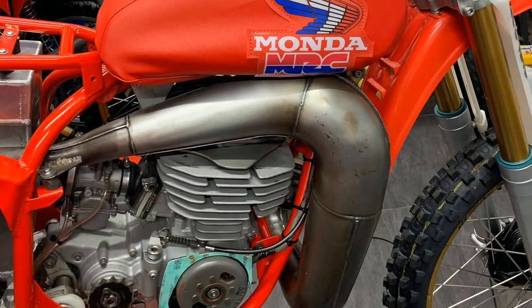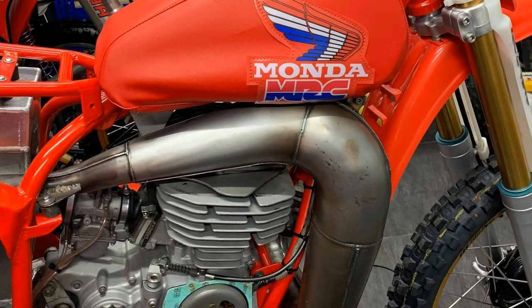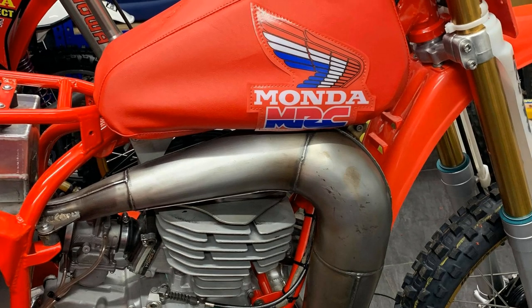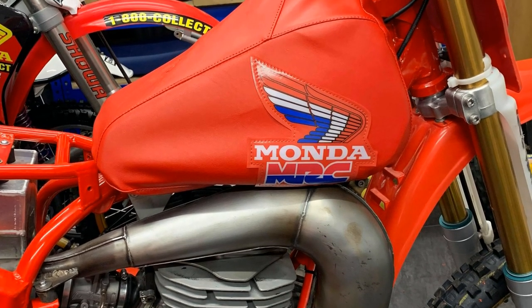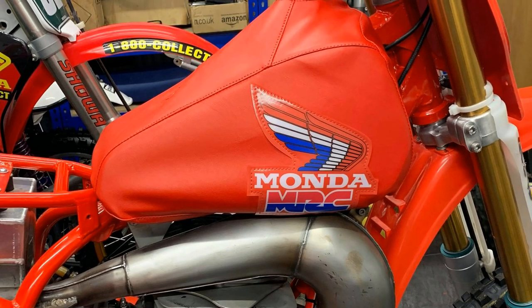One of the other new parts on Trevor's bike is this custom made Monda tank cover, and here we can see it just laid in place to check how it fits.